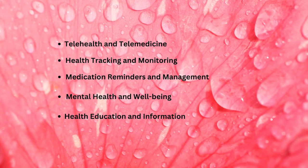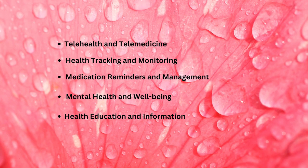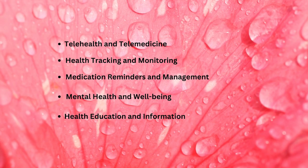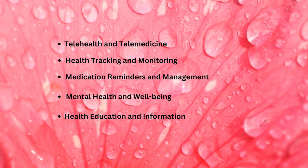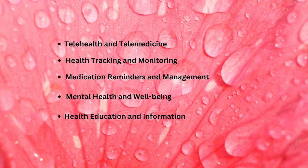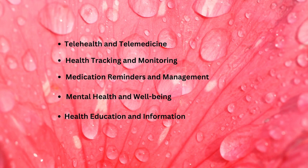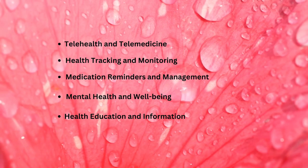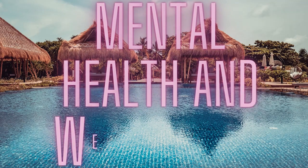Mental Health and Well-Being: Smartphone apps can also support patients' mental health and well-being through features such as mindfulness exercises, meditation, mood tracking, and cognitive behavioral therapy tools. These apps can help patients manage stress, anxiety, and depression, and provide tools for self-care and emotional well-being.